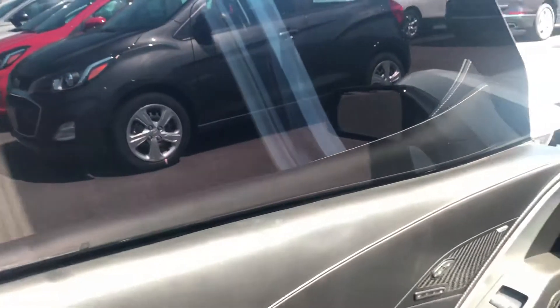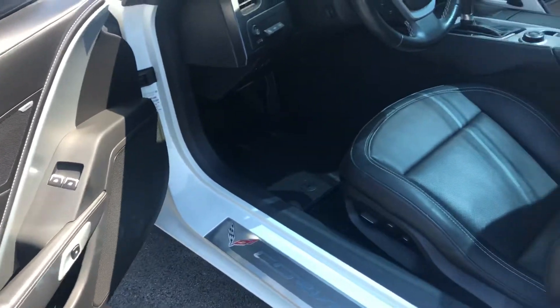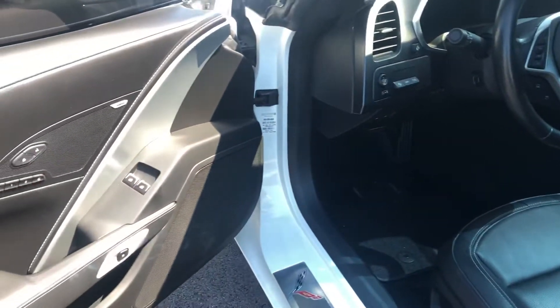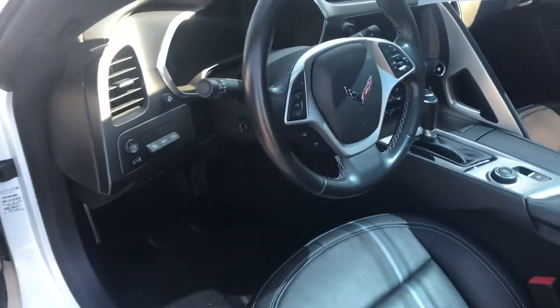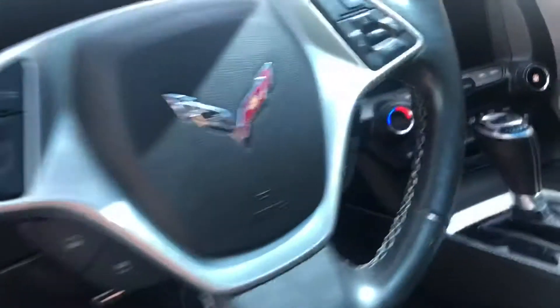The previous owner did tint the windows. It is a 3LT so it has the Nappa leather inside, Bose stereo system, memory seating, power tilt and telescoping steering wheel, heads-up display, and heated and ventilated seats.